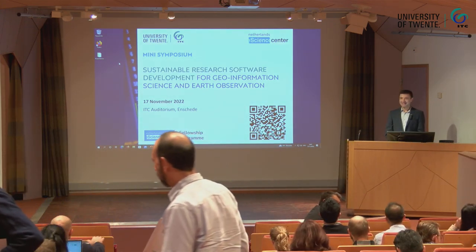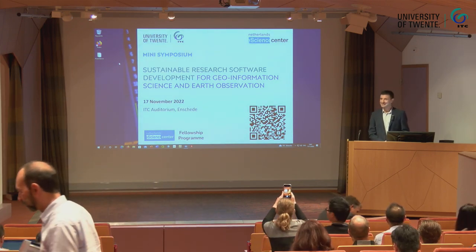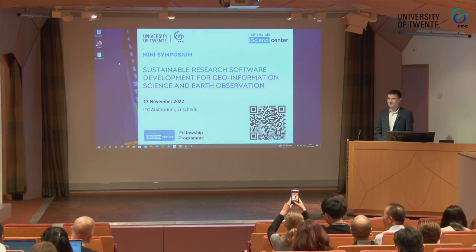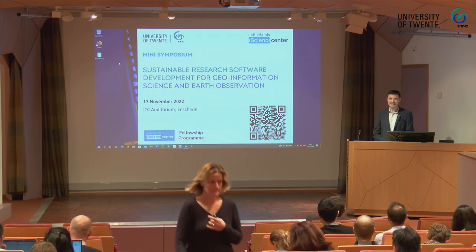Good morning everyone. We are very happy to have you here for the ITC and E-Science Centre Joint Mini-Symposium on Sustainable Software Development for Geoinformation Science and Earth Observation. My name is Serkan Girgin. I'm a Senior Researcher at ITC and I am also leading the activities of the Centre of Expertise in Geodata Science. Today I will be the facilitator of the symposium.